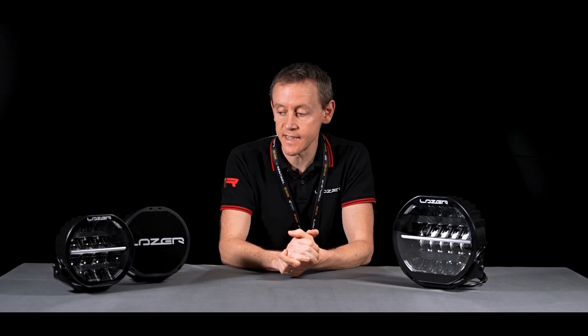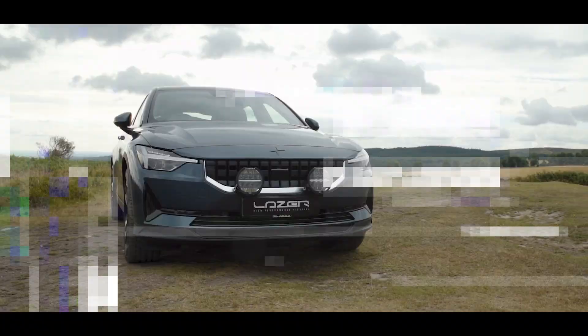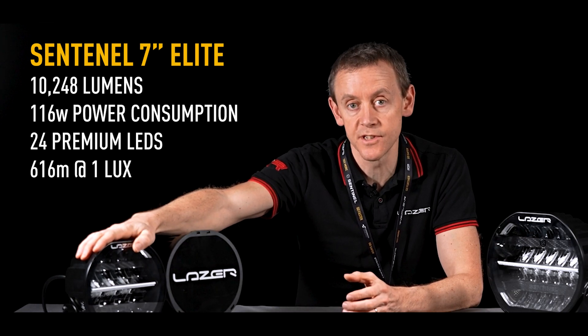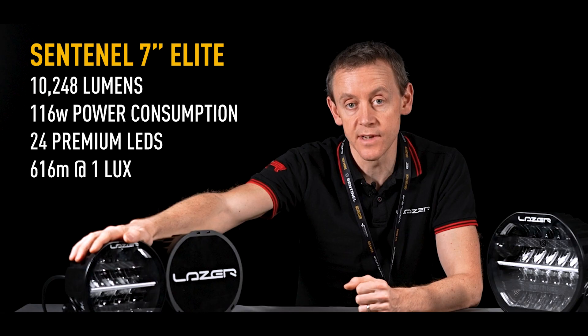After that, we've launched the Sentinel 7-inch. The Sentinel 7-inch is more suited to passenger cars, very popular in Scandinavia — Sweden in particular. The 7-inch elite product is giving incredible lumen performance. This is over 10,000 lumens, which for a 7-inch round product is absolutely class-leading.